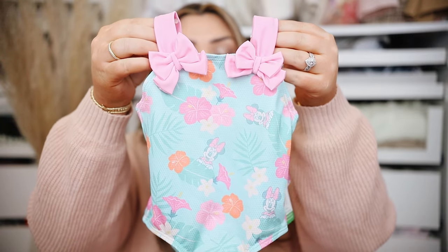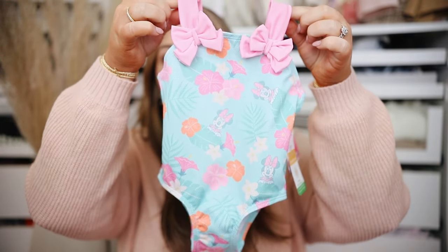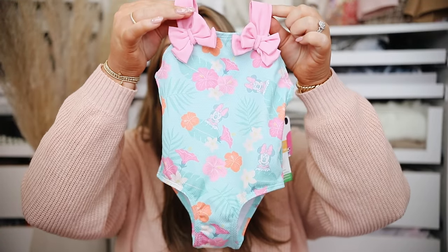I did get her several swimsuits — she probably has too many so I'm going to return a couple. Here is one also from the Minnie Mouse line. I loved the little bows right here and the colors on it are super cute. It has Minnie Mouse on it. This was also $15. The only thing about this one is I don't really put her in sleeveless swimsuits very often.